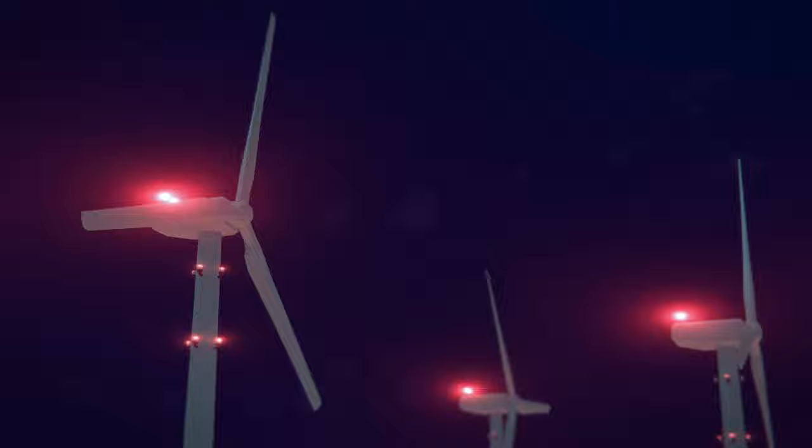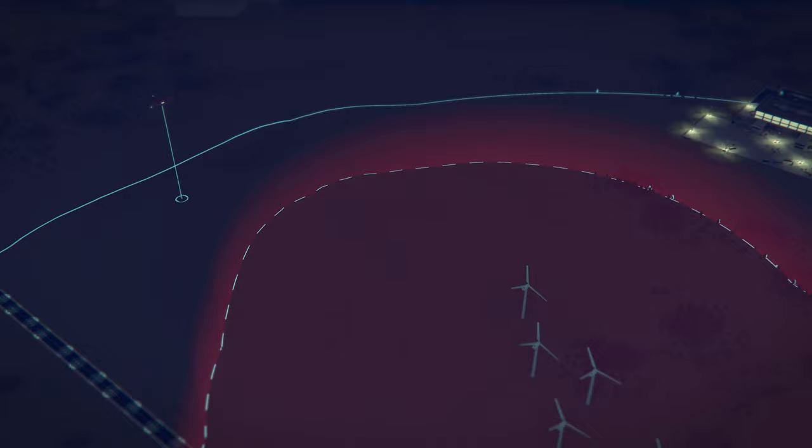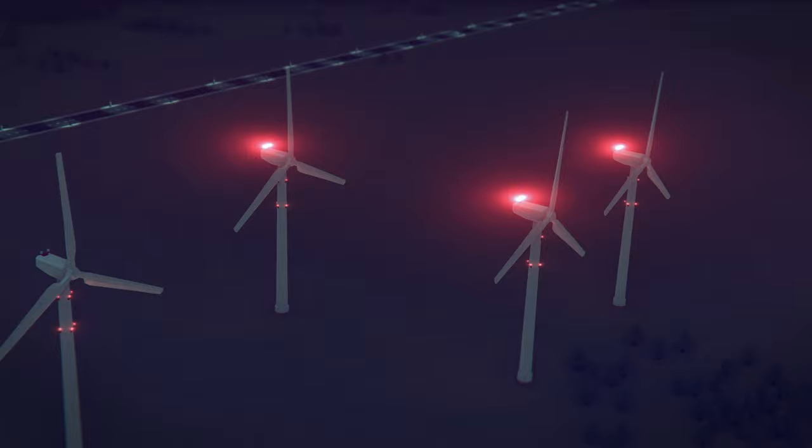While the airspace surrounding the wind farm is clear, the aviation lights are kept off. When an aircraft enters the wind farm area, the system automatically detects it and activates only the required lights, then turns them off as soon as the aircraft exits the area.